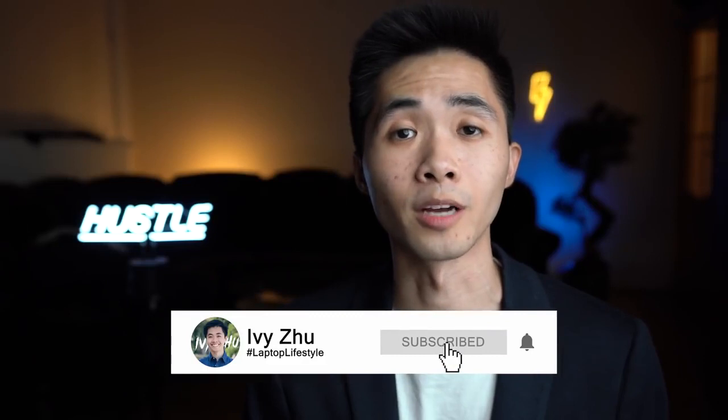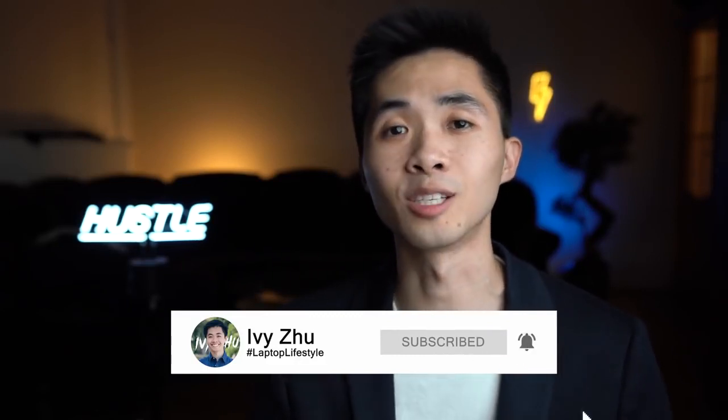Thank you so much for watching. I really appreciate it because my videos are pretty detailed and having you watch the whole video means a lot to me. If you can, please share this video with friends who want motivation or are thinking about dropshipping and want to see someone's whole journey documented on YouTube. Please subscribe to my channel — have a great day and see you in the next video.